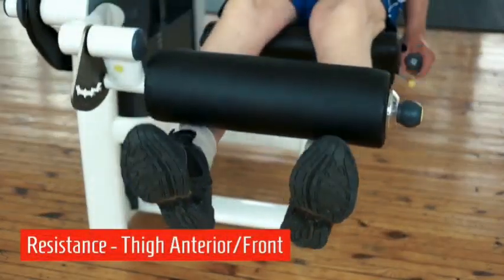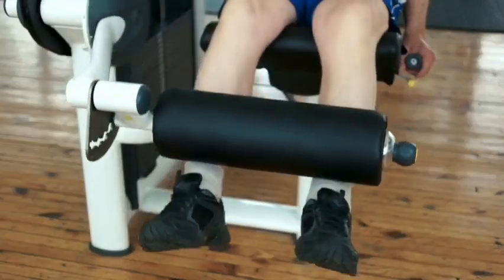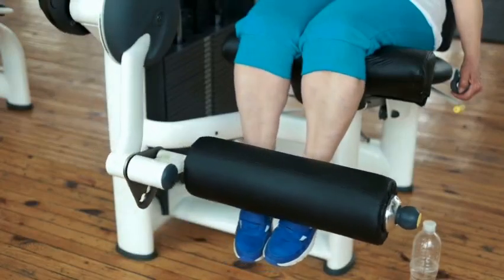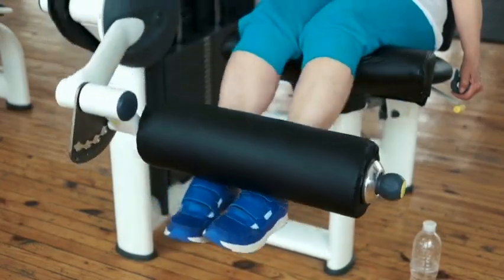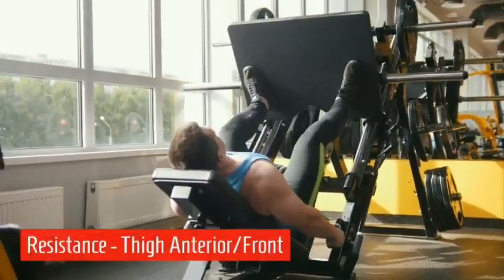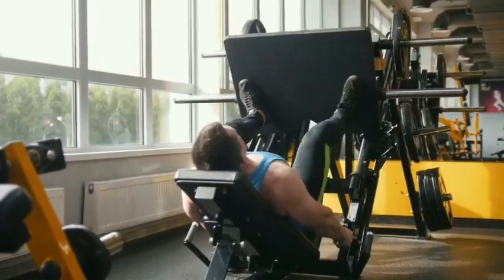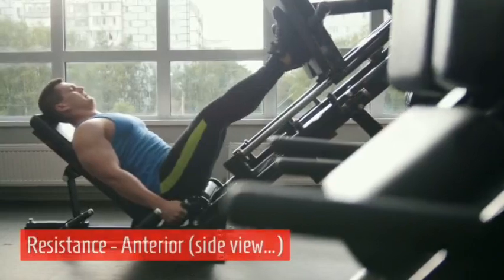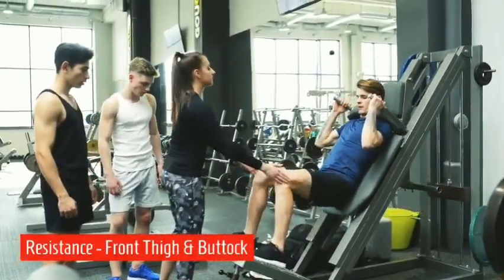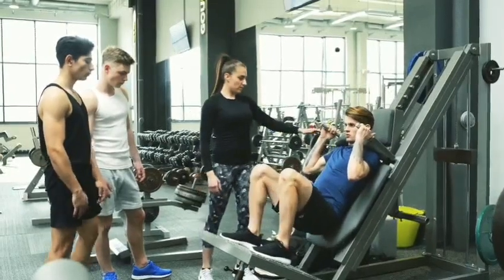Resistance for the front of the thigh is depicted. Use minimal resistance, minimal weight, and more repetitions — not going past the point of normal range of motion. This can also be done by women. The back of thigh resistance exercise inverted position requires straight back and critical form — the knee should not go into full extension or full flexion on the way down.